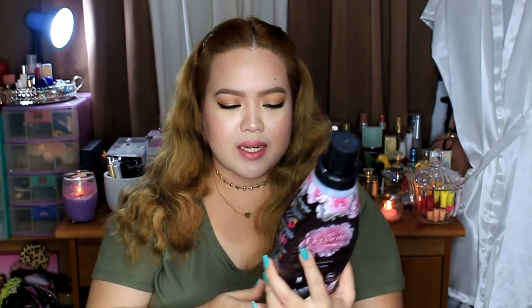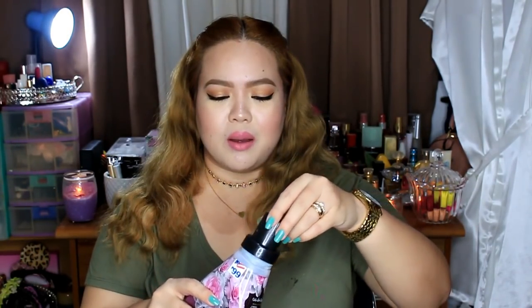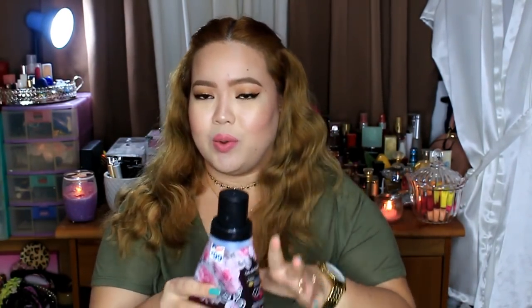Next, I purchased this Downey perfume collection. Yes, it's from Japan Home Center. It's only 99 pesos for 800 ml. Such a good buy!